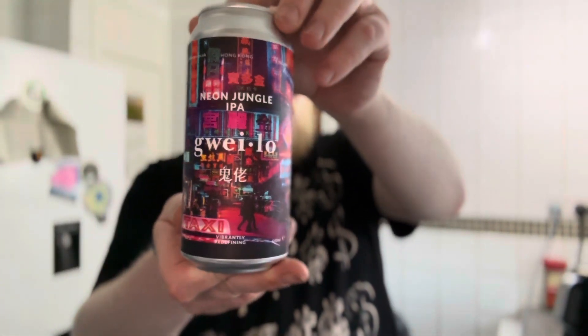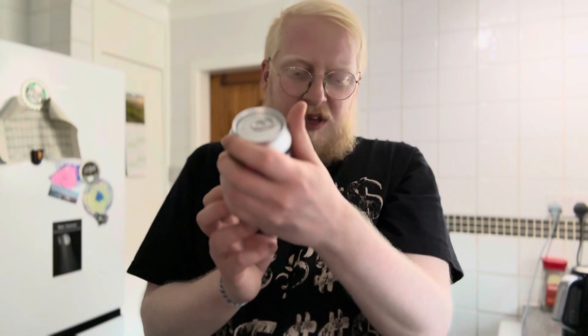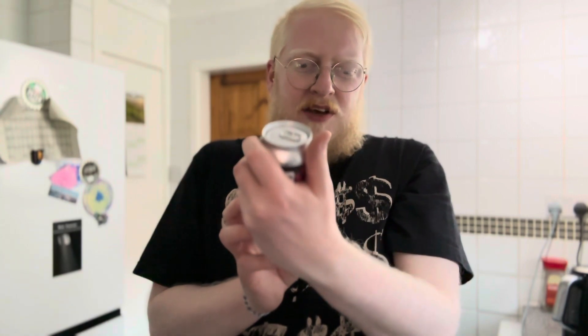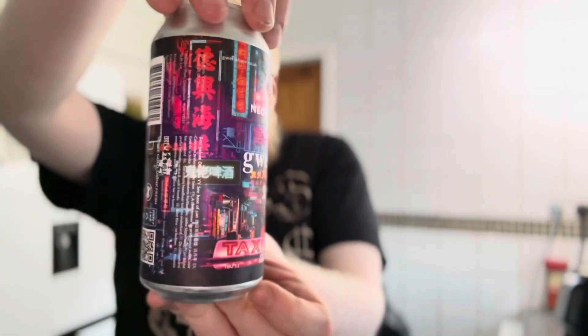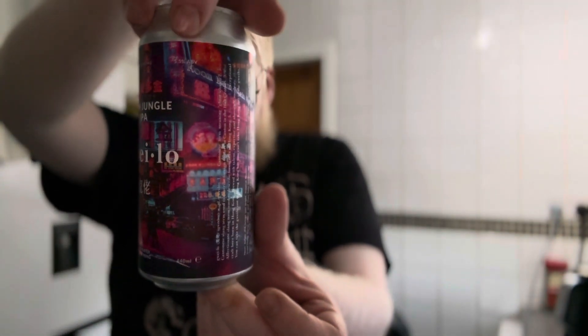So today we're going back over to — is it pronounced Guaylo or Guaylo? I'm not too sure. This is their new Neon Jungle IPA, vibrantly redefining... obviously these guys are based in Hong Kong, 5.5% ABV, so a lower ABV IPA, and this is brewed with wheat, oats, Idaho 7, and Citra.